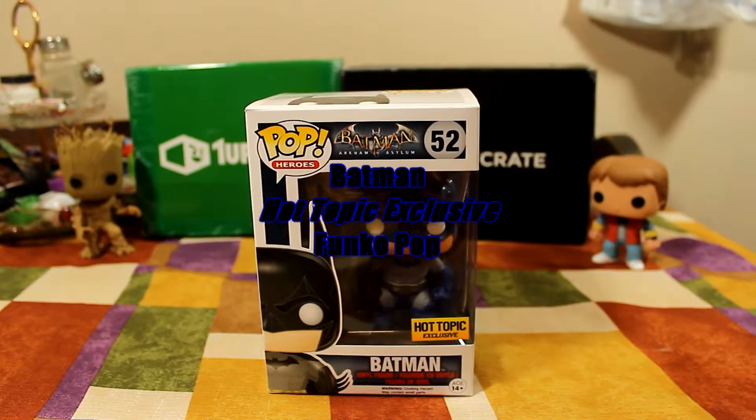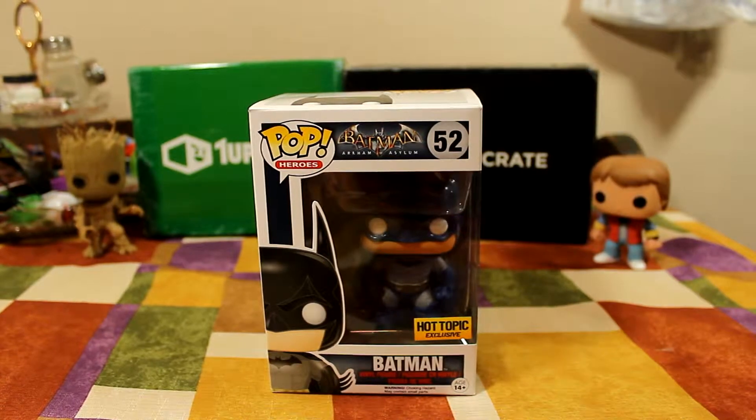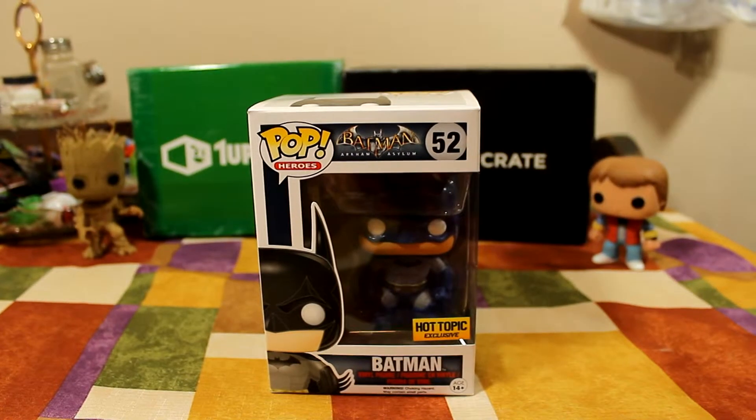Hello guys, today I'm going to do an unboxing of the Hot Topic exclusive Batman Blue Suit from the Arkham Asylum line.